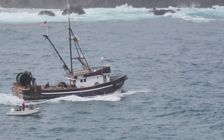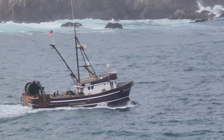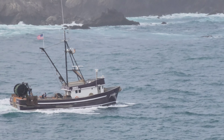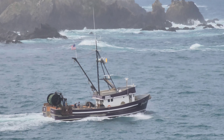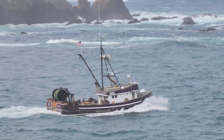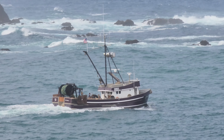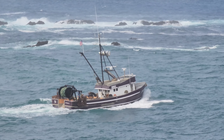Trial run. Newly sponsored boat, Bernadine. Happy crew. Going down Noya River, headed west. Trial run.